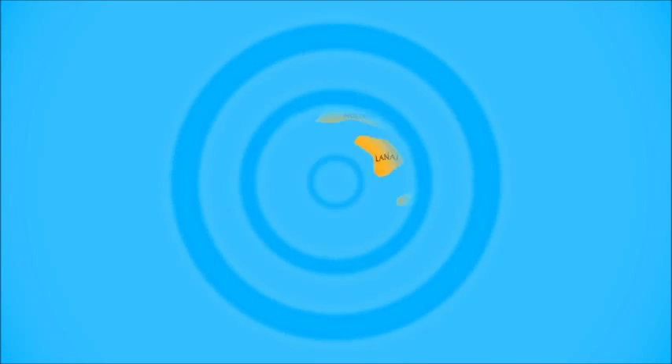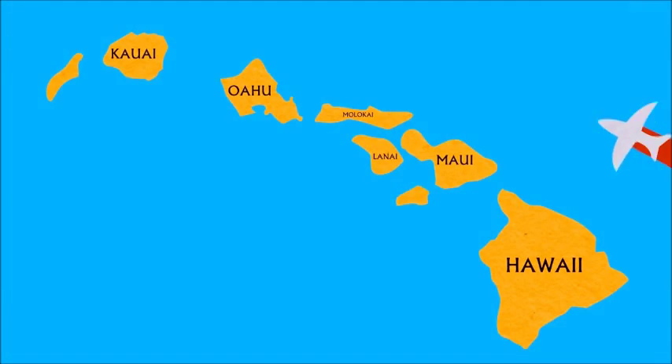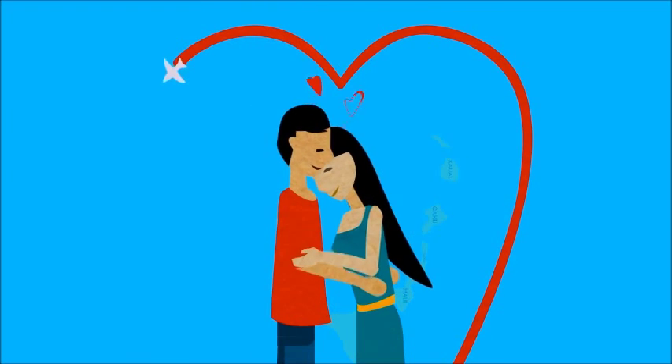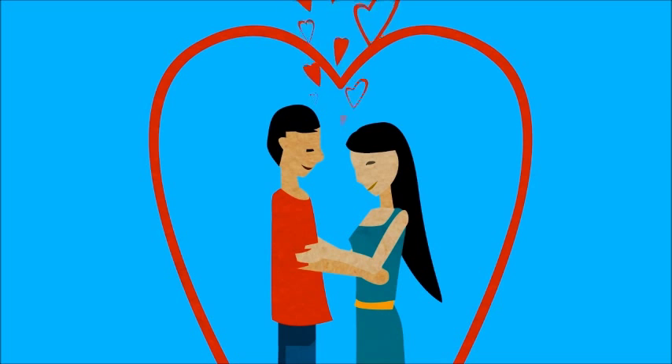If you've always dreamed of a storybook honeymoon in Hawaii, now it's easier than ever to make that dream come true. With the well-known Starwood brands Sheraton, Westin, Luxury Collection, and St. Regis and their honeymoon registry, your friends and family can help you make it happen.